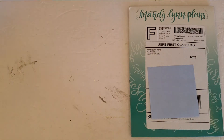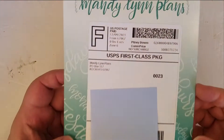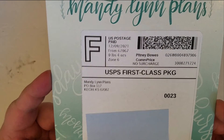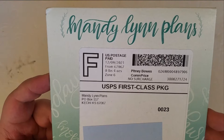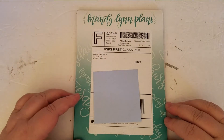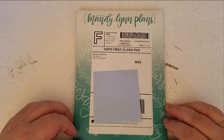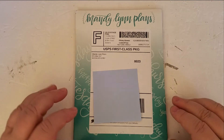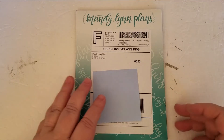Hi everyone, it's Karen, and I'm here with a quick little unboxing of some planner stickers I got from Mandy Lynn Plans. So a little while after Black Friday, I had some fun doing a bit of Small Business Saturday — one of the weekend days — and Cyber Monday sales, and I bought a few little goodies for myself.